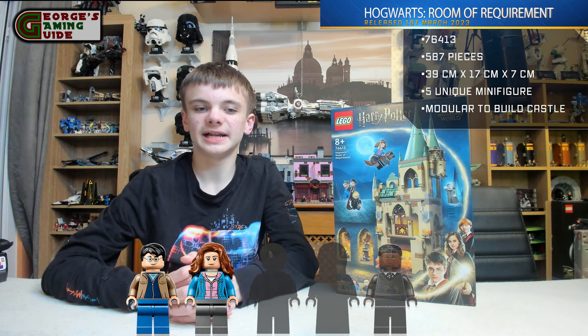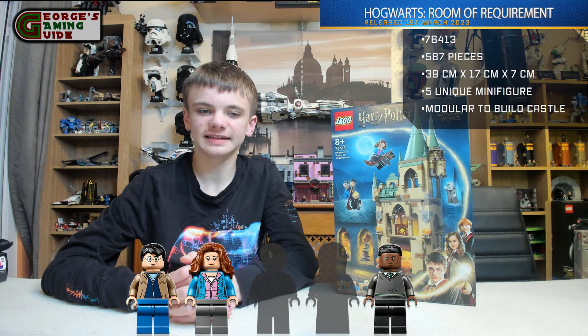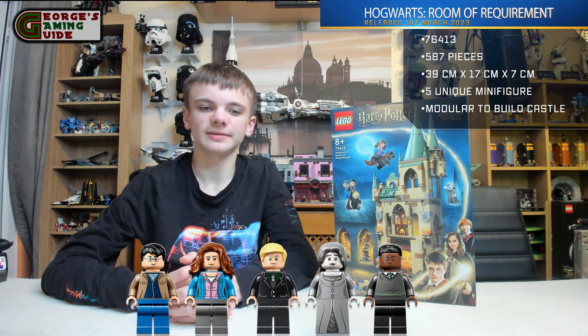There are five minifigures included in the set — all of them are unique. They are Harry Potter, Hermione Granger, Blaise Zabini I think is how you say it, the Grey Lady, and Draco Malfoy.